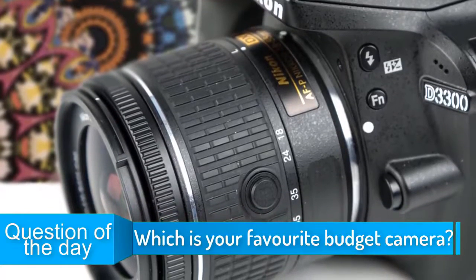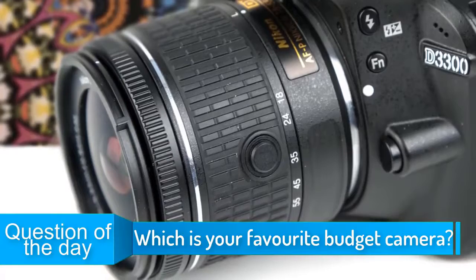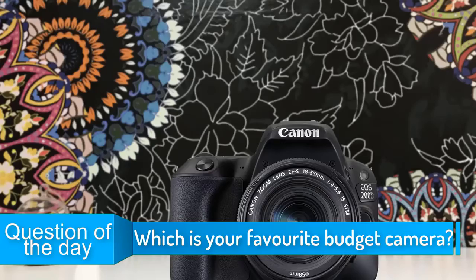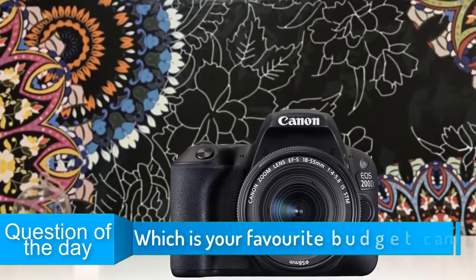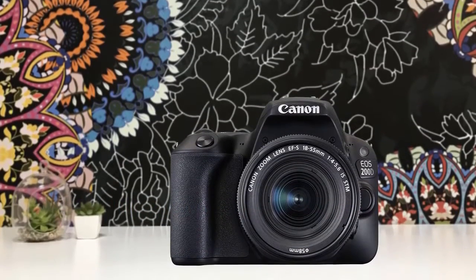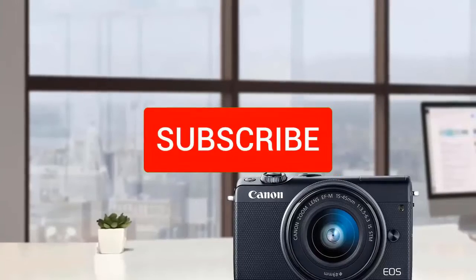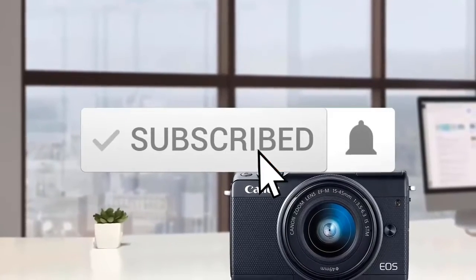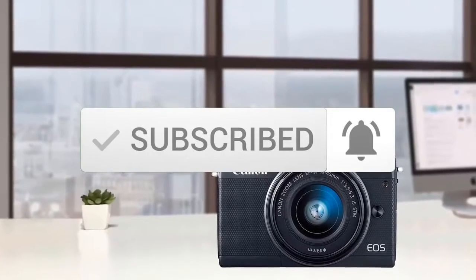Hello guys, in today's video we're going to check out the top 5 best budget cameras in the market. I made this list based on my personal opinion and I tried to list them based on their price, quality, durability and more. To see the price and find out more information about these cameras, you can check out the description below. Also make sure you subscribe to stay up to date with the latest technology reviews. So let's get started with the video.